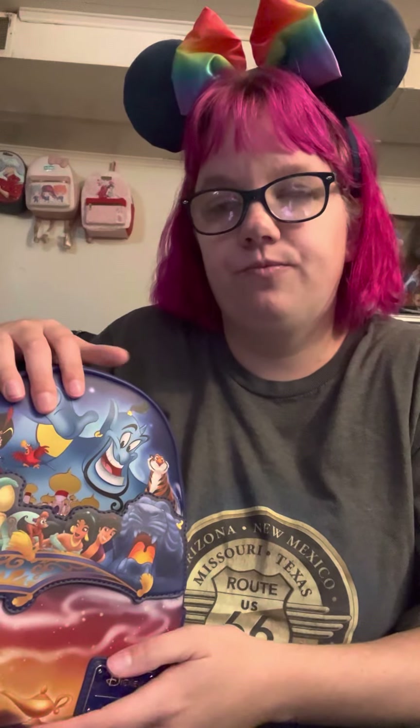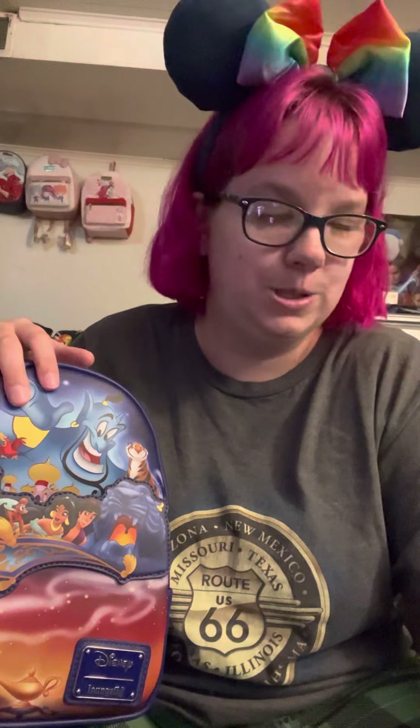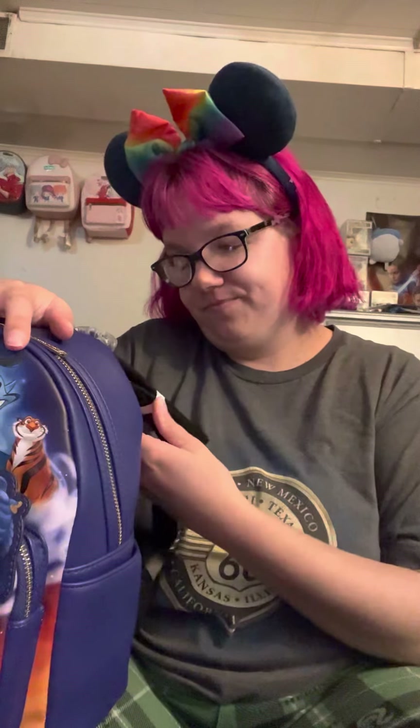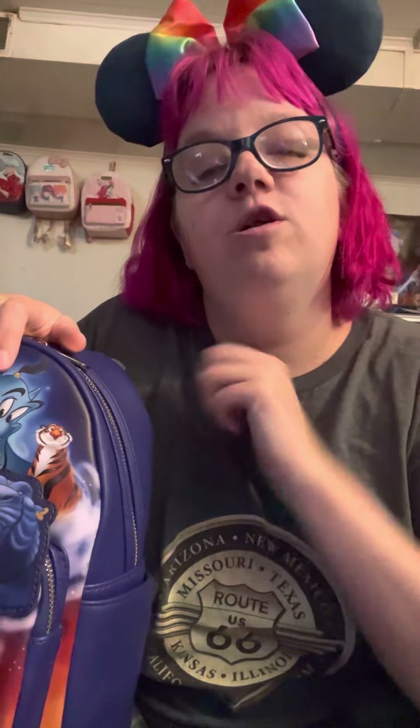If you have any questions about Disney subscription boxes, let me know. Come comment and say hi — I just got done having a really good conversation with someone about one of my other boxes, and it was fun. Thank you so much for watching me cry about a bag. I really appreciate it — you guys watching these videos is always fun. Stay magical. Bye-bye!